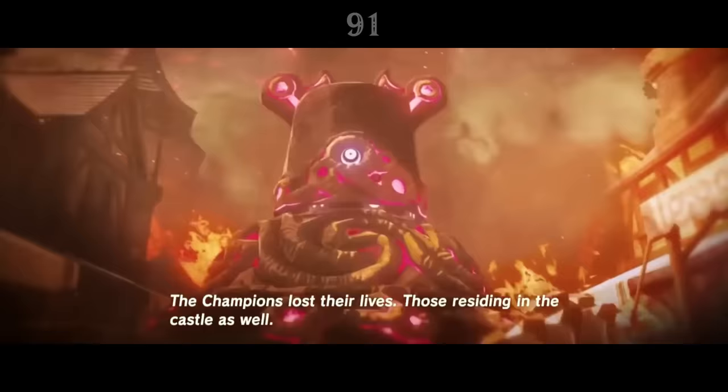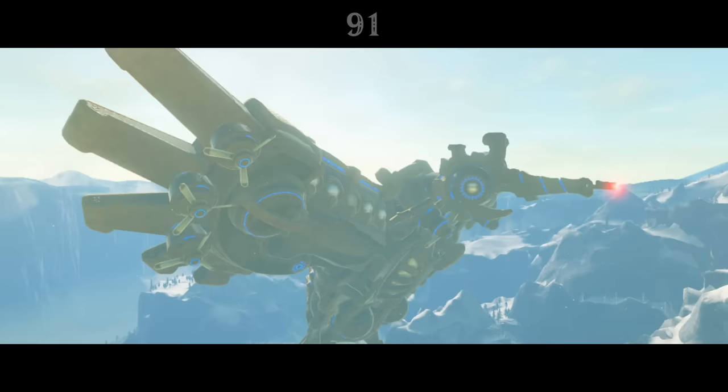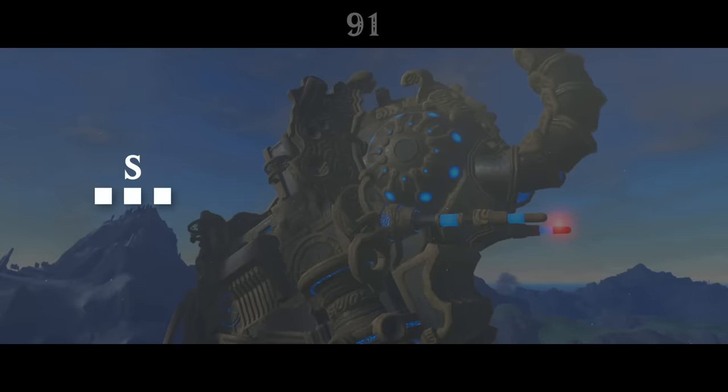On the night Hyrule fell, just as villages burned in their homes, the four champions died trapped in their divine beasts, alone. And in the music for each of the divine beast dungeons, we can hear what might have been the champions' desperate last messages. Each theme hides Morse code spelling out SOS — a call for help that went unanswered.